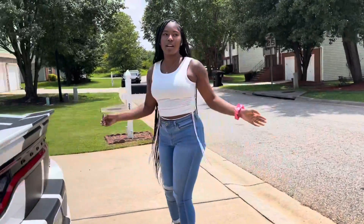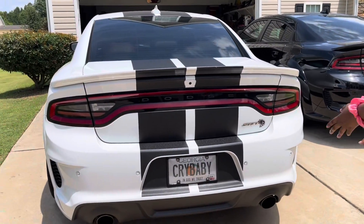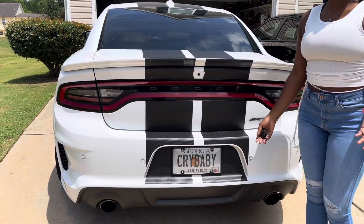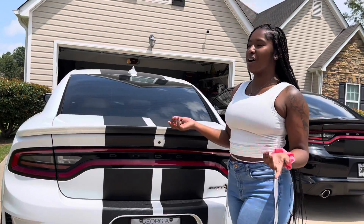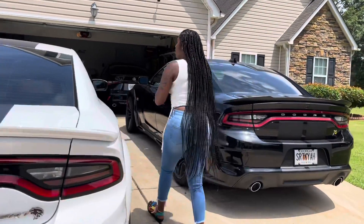Don't mind it being dirty because I could have took it to get washed, but my car is not even washed either. His tag does say 'Car Baby,' and if y'all watch my video, y'all know where I said my SRT car is. So we're just gonna crank it up.